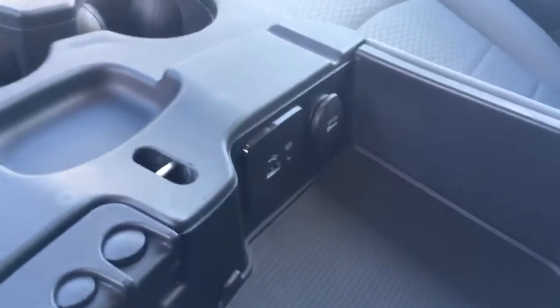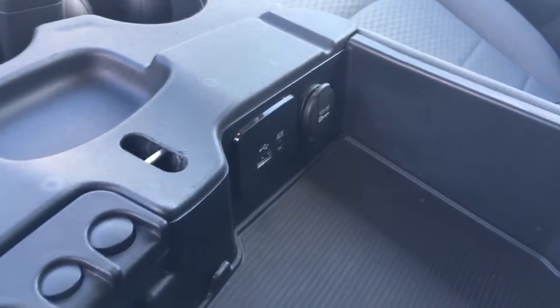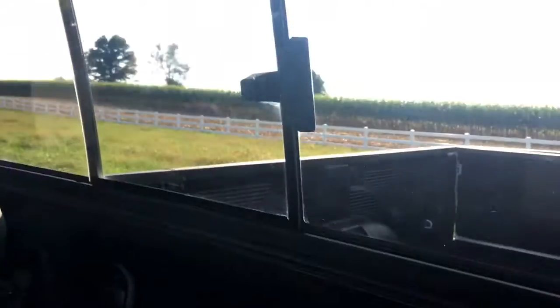You open up the center console and there's your auxiliary input, USB charging, a little coin station — and the whole thing can flip up. The seats are in really nice condition. You can fold the seat forward and there are grab handles. The sliding glass opens up really nicely and there's a tray there for storage, which is very cool.